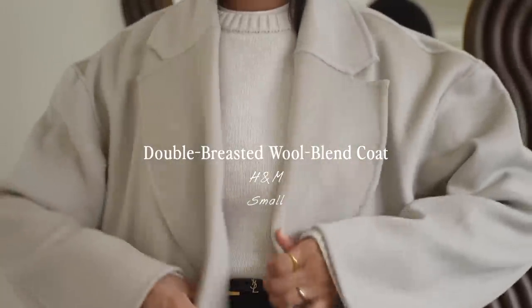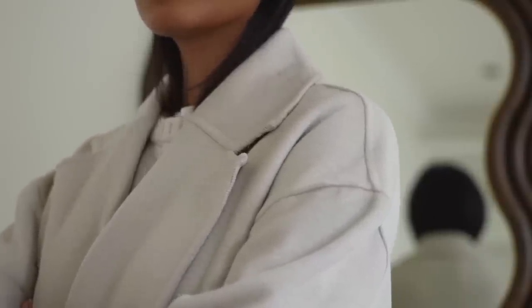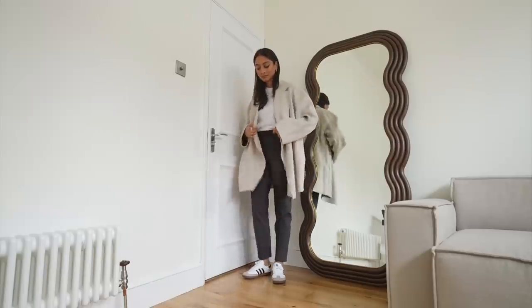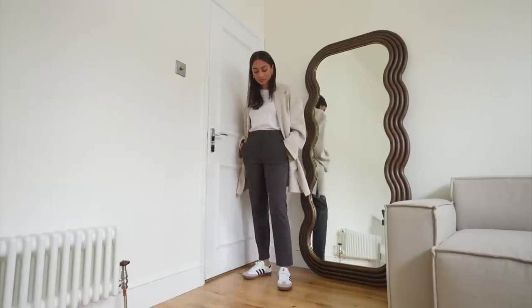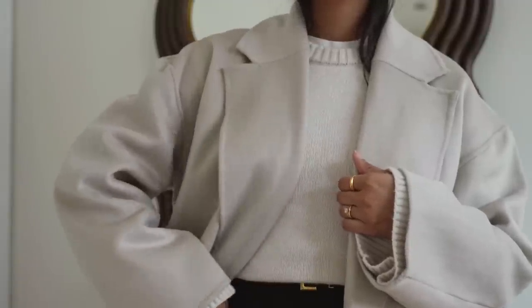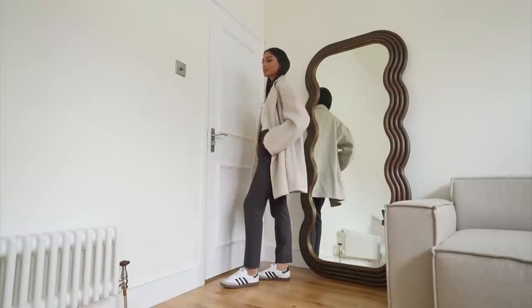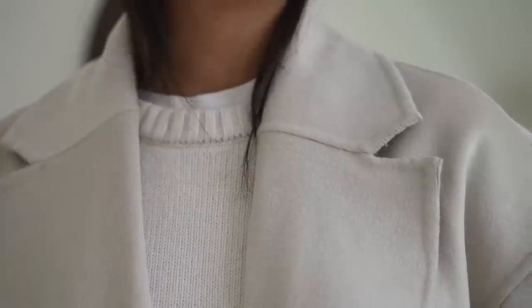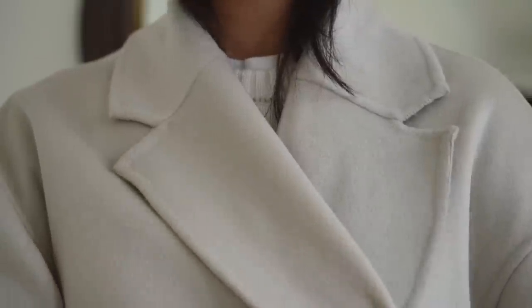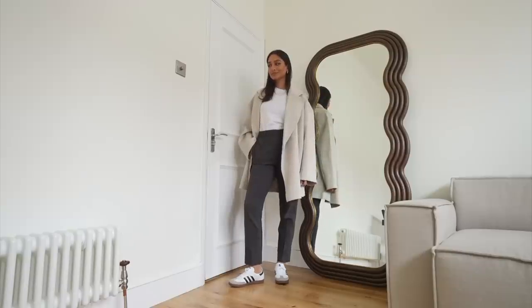Moving on to outerwear, I picked up this coat from H&M and I really love the tone of this. It's different to what I have because I have a lot of long coats so having a short jacket just really helps to break things up. It pairs really well with so many things. I think it'll also look really great with a bodycon dress underneath. This is definitely going to be a staple piece in my wardrobe. I really love the cut of this, it's quite a relaxed fit so it's great for casual days and the reason I was really drawn to this particular coat is because it's still casual but it still looks very chic.